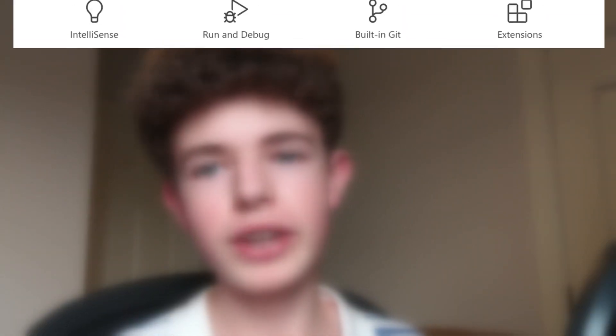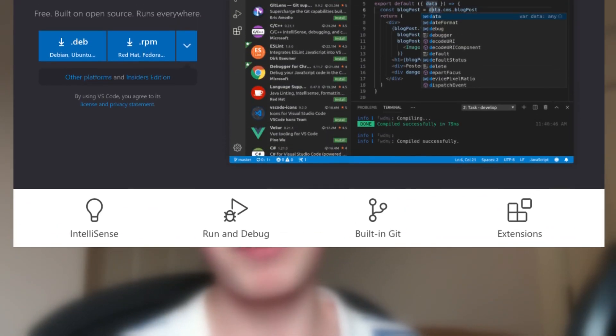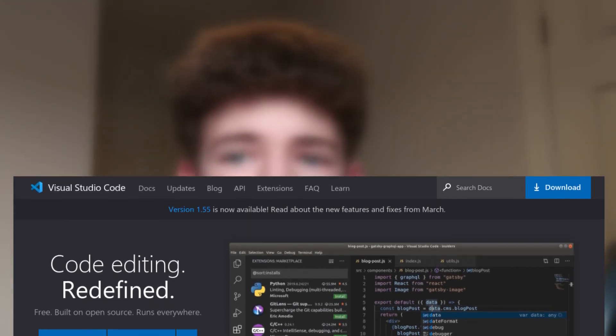At number 2 we have Visual Studio Code. VS Code is very powerful and very customisable. Some people class it as an IDE, but it's technically just a text editor. It has probably the most extension support out of all the text editors on this list, thanks to the Visual Studio Marketplace, and it also comes with debugging tools. It's pretty much the most popular text editor right now, and it's what I would use if I didn't use the number 1 text editor on this list.